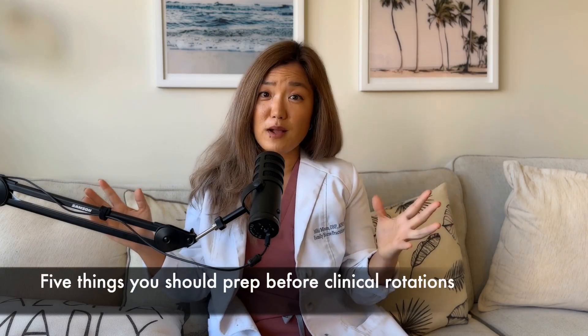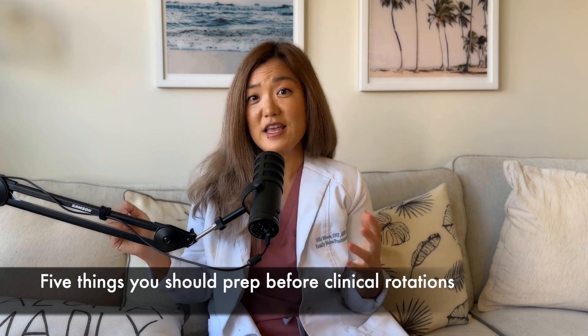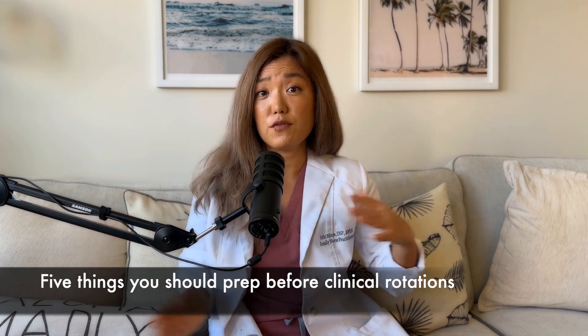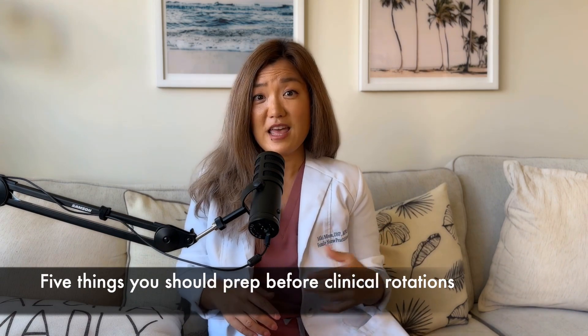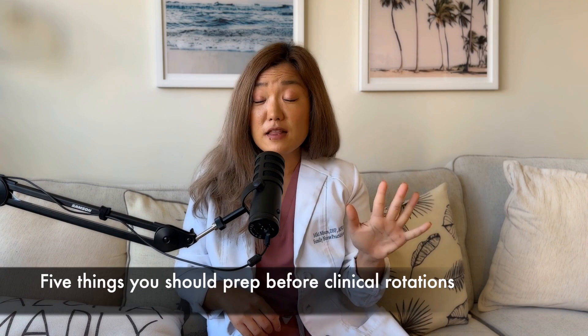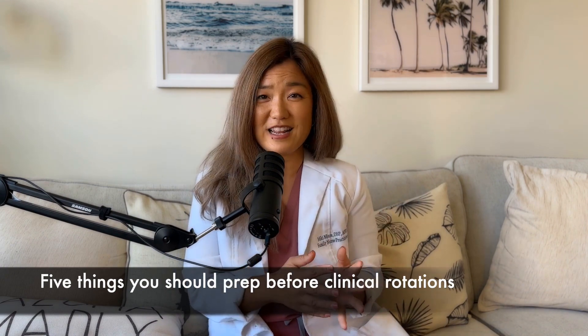So you are a current nurse practitioner student or prospective nurse practitioner student and wonder what you can do to prepare before clinical training. In this episode, I'm going to talk about five things you should do to prepare for clinical training. Let's dive in.